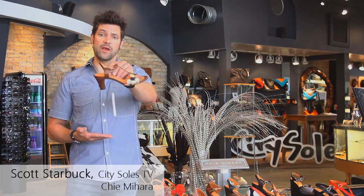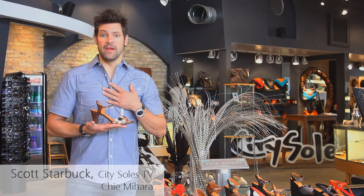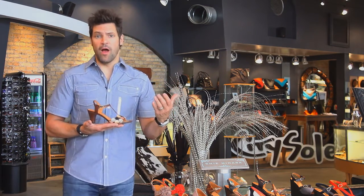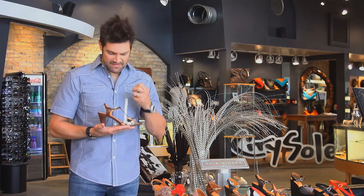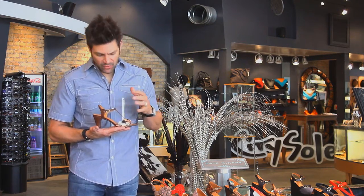This is the Chimahera Kyori — Q-U-O-R-Y, Kyori. Anyway, great, really sexy, feminine, little approachable sandal.